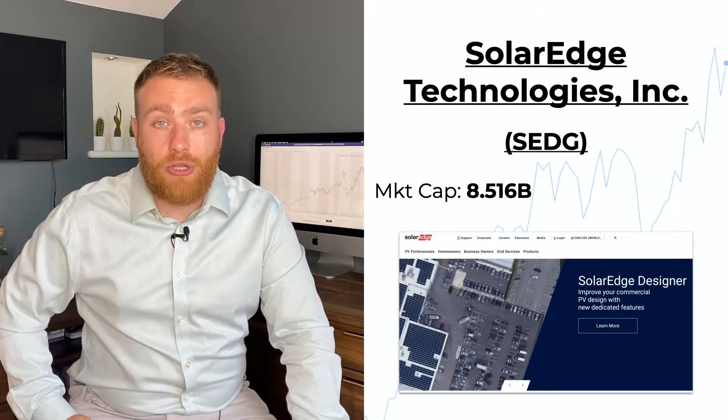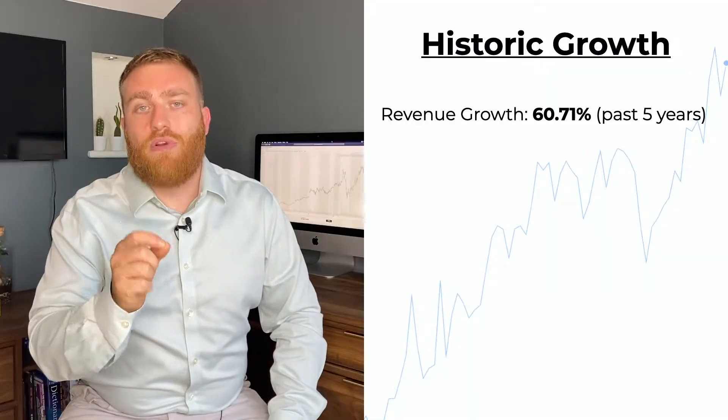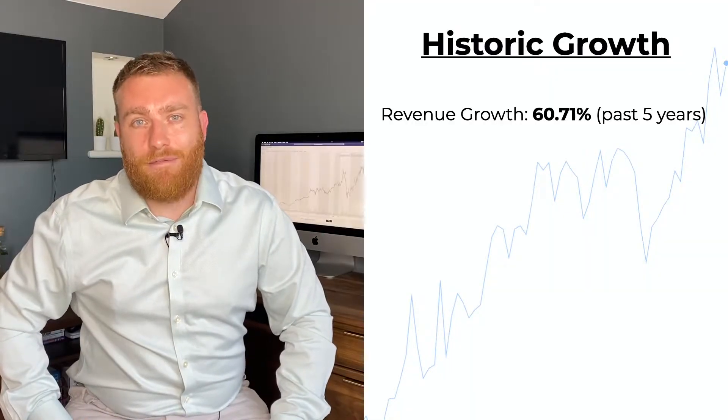SolarEdge is a provider of power optimizers, solar inverters, and monitoring systems. In plain English, they make solar panels more efficient, and that's one of the reasons I love this business model — it's really easy to understand. They don't need to be the guys making the best solar panels on the market; they just need to integrate with them.